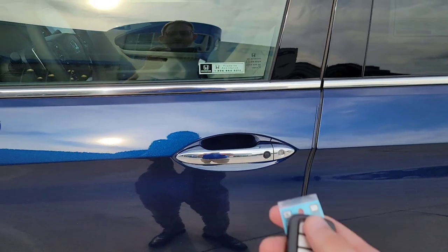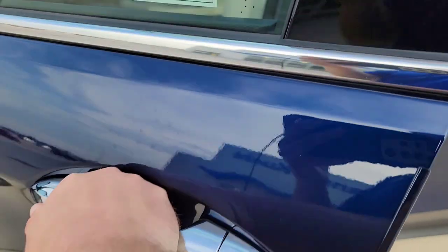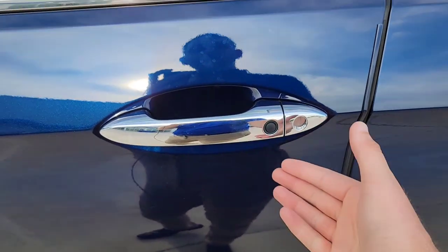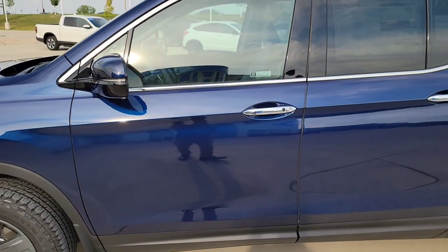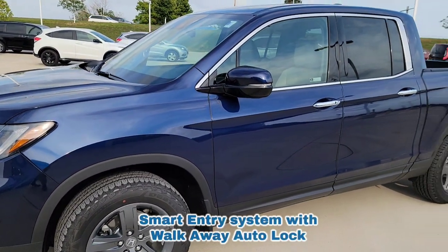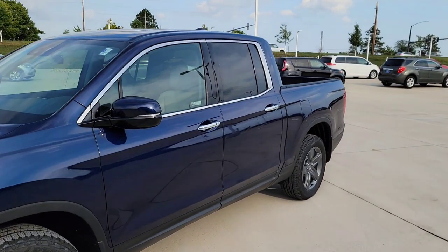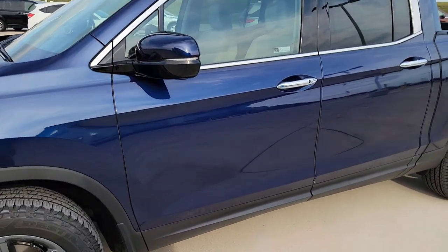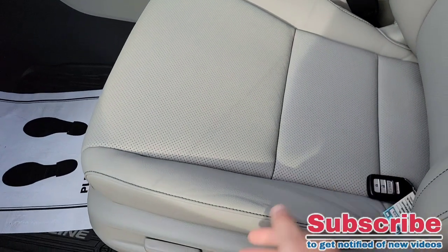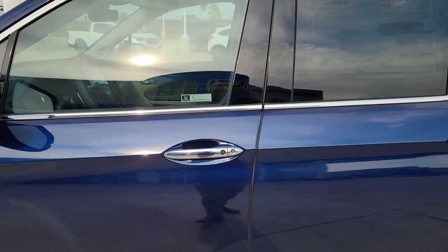We're also going to have the smart entry system. So let's say I got the key fob — I lock all the doors, have it in my pocket, walk up, put my hand in the handle, and it unlocks the door. I can choose whether I want the driver's side door to unlock or all doors. Then I can simply hit the lock button on the door and walk away. We're also going to have the walk-away auto-lock feature — every time I walk away, shut it off, take the key fob, shut the door, get 10 feet away, and boom — all doors are automatically locked, including the tailgate if enabled. You cannot accidentally lock your keys in the car — those days are over.